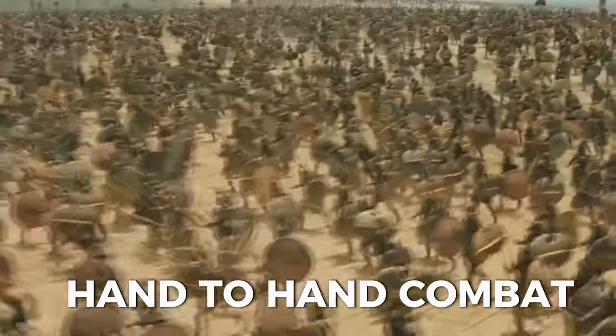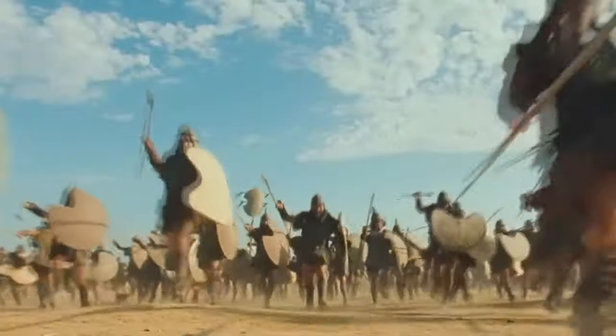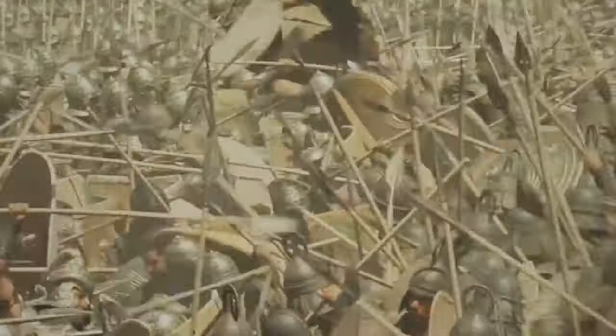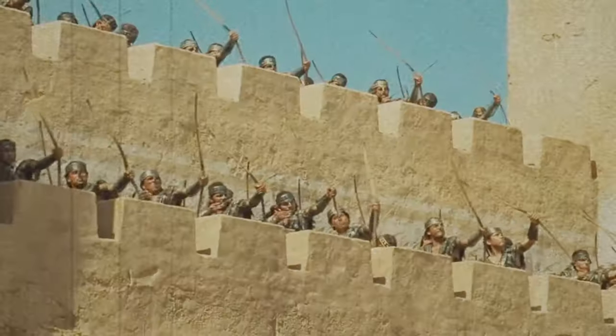Hand-to-hand combat was not the only way to fight in the War of Troy. Both sides also used ranged weapons, such as bows (toxa), javelins (akonti), and slings (sfendonai). Bows were made of wood or horn, and they shot arrows (oistoi) that had metal tips or stone heads.